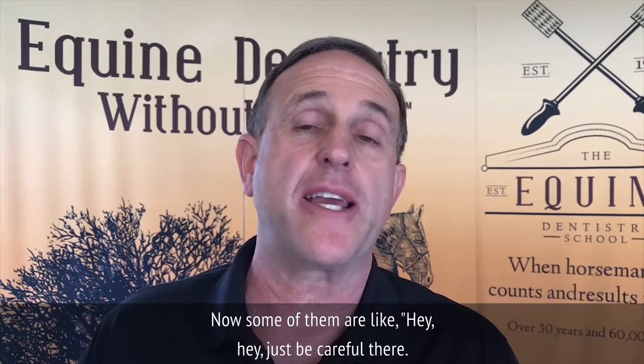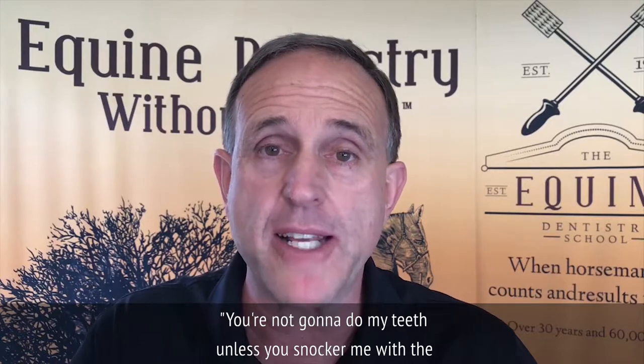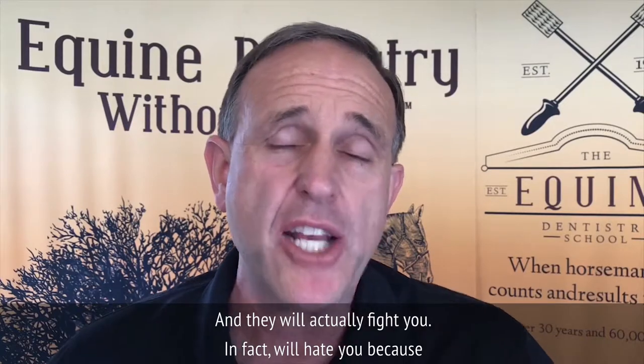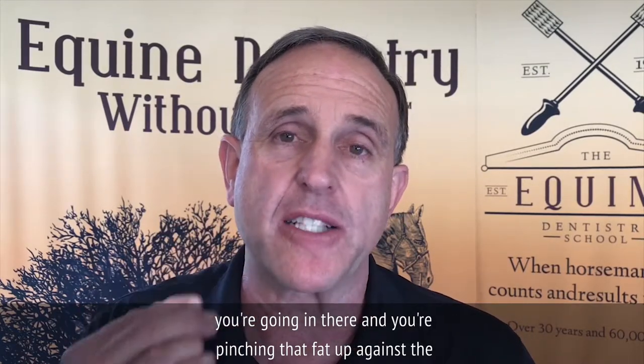Some horses are like, 'hey, just be careful there' — to 'you're not going to do my teeth unless you schnocker me with the best drugs you've got,' and they will actually fight you. They will hate you because you're going in there and you're pinching that fat up against the first cheek tooth.